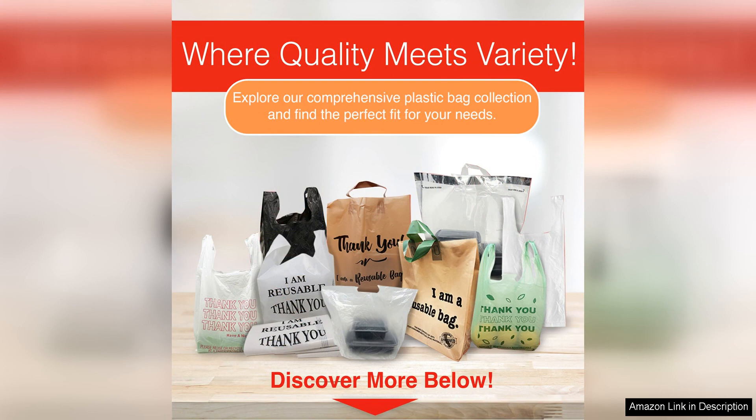Overall, Reli Thank You Plastic bags are a practical and cost-effective solution for all your packaging needs. Whether you're a business owner looking for reliable bags for your customers or an individual in need of sturdy and spacious bags for everyday use, these bags deliver on quality, convenience and value. With their durable construction, appealing design and eco-friendly attributes, these bags are sure to become a go-to option for all your carrying needs.